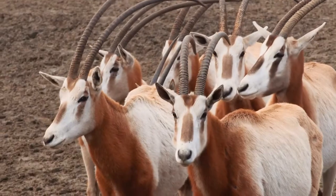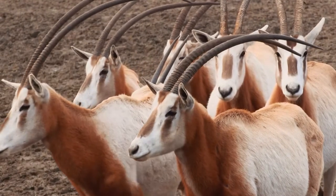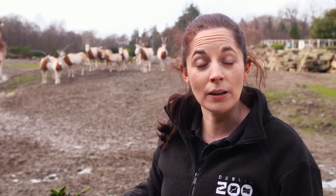But while a lot of people know about giraffes and zebra, not very many people know about oryx. So we're going to find out a little bit about them today.